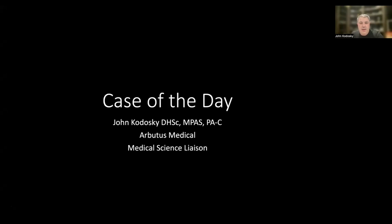Hello, my name is John Kodosky, the Medical Science Liaison for Arbutus Medical, and today we're going to talk about a case of the day.